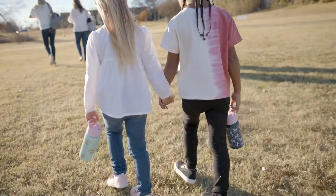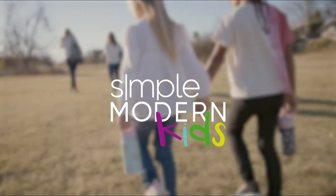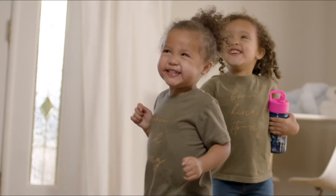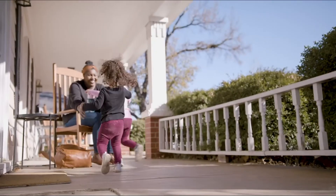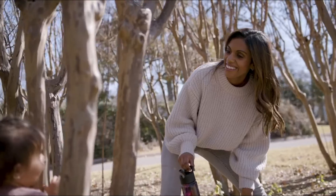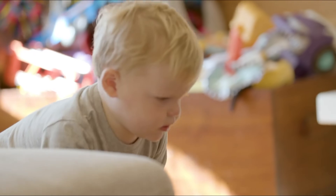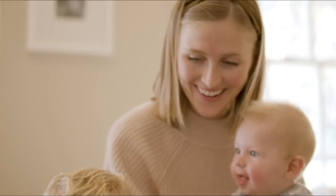It should be lightweight, leak-proof, and not drip while drinking. You must select a water bottle that is easy to use and fits well in a bag or in a child's hand. The bottle must be durable because kids will drop them again and again. We tested the top five water bottles, evaluating features like material, size, ease of use, durability, and price. The number one is the Simple Modern water bottle for kids.